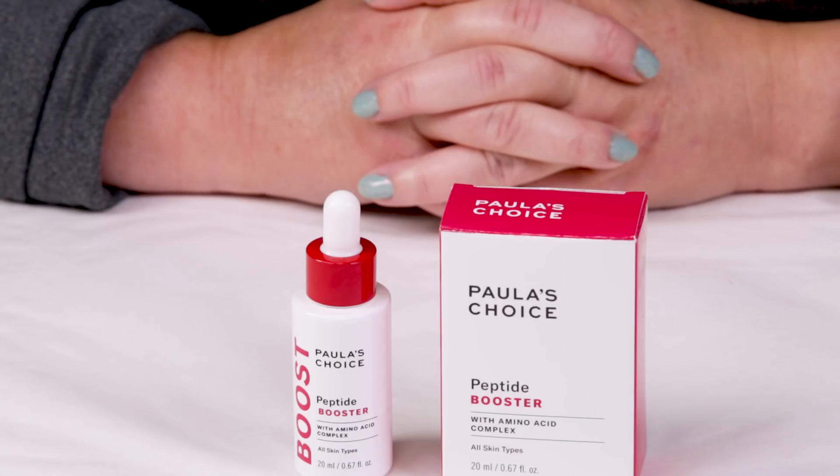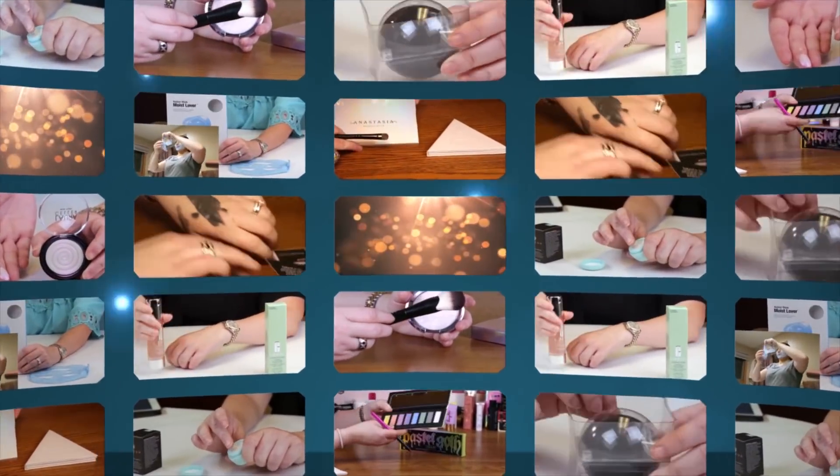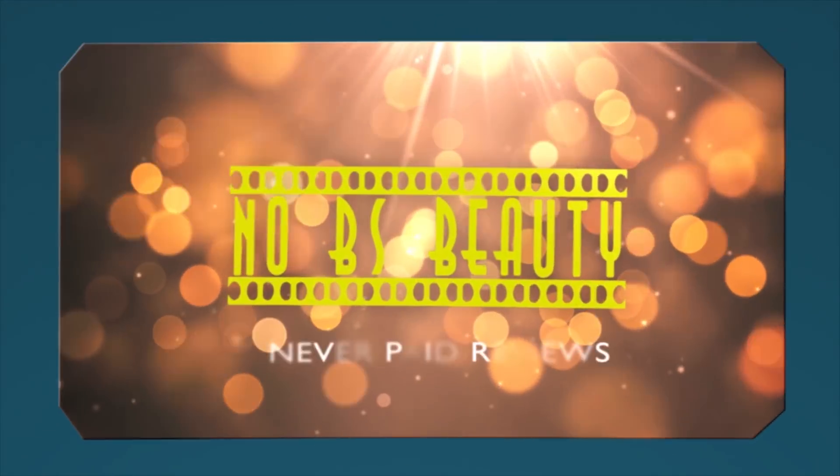Hi, today I'm reviewing the Paula's Choice Peptide Booster. I just want to say I purchased all these products with my own money, so you know you can trust my opinion — it's what I honestly believe. And if you want to help support the channel, give this review a thumbs up.